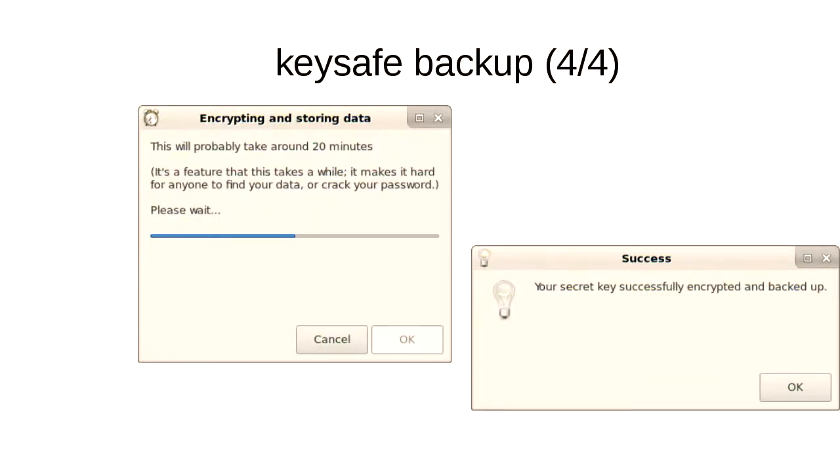After you've settled on a password that seems good enough — like a million dollars to crack — KeySafe backs it up. This step actually takes 20 minutes to run, which I'll get back to later. Once it's done backing up to the cloud, you're done.